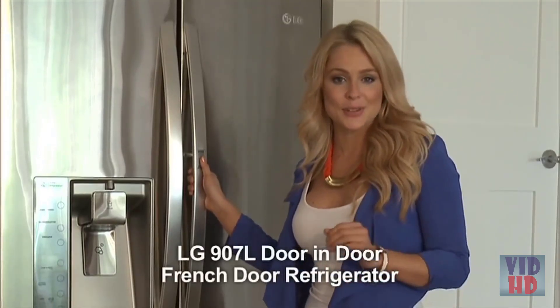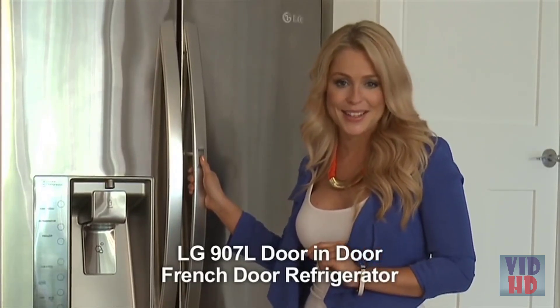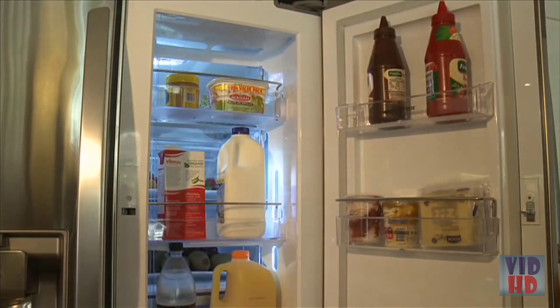LG calls this the door-in-door refrigerator and if you look carefully, you'll see why. Now you see the food. Now you see the drinks. Your eyes are not deceiving you.